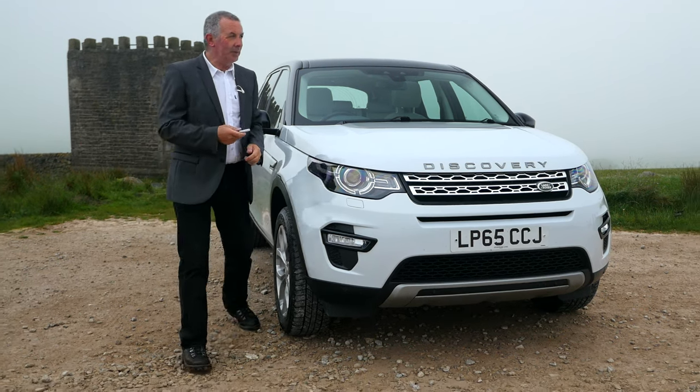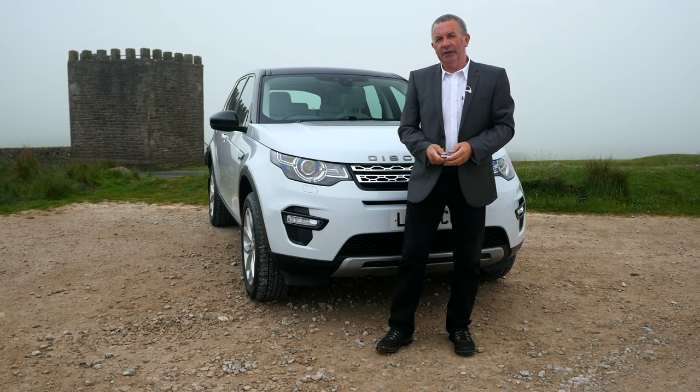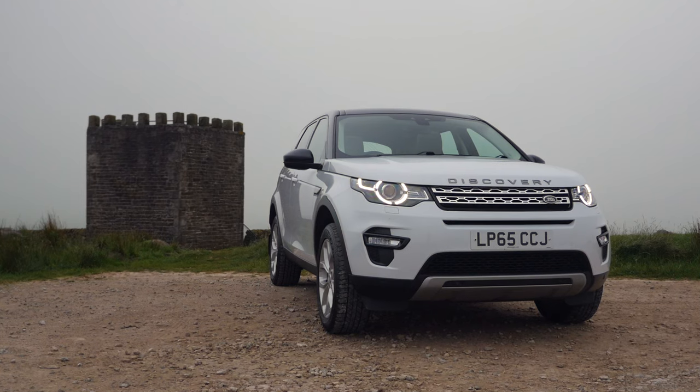Hi, my name is Barry Crompton. Today I'm going to show you around our Land Rover Discovery Sport, then take you for a ride in it. But first I'll tell you a little bit more about it.